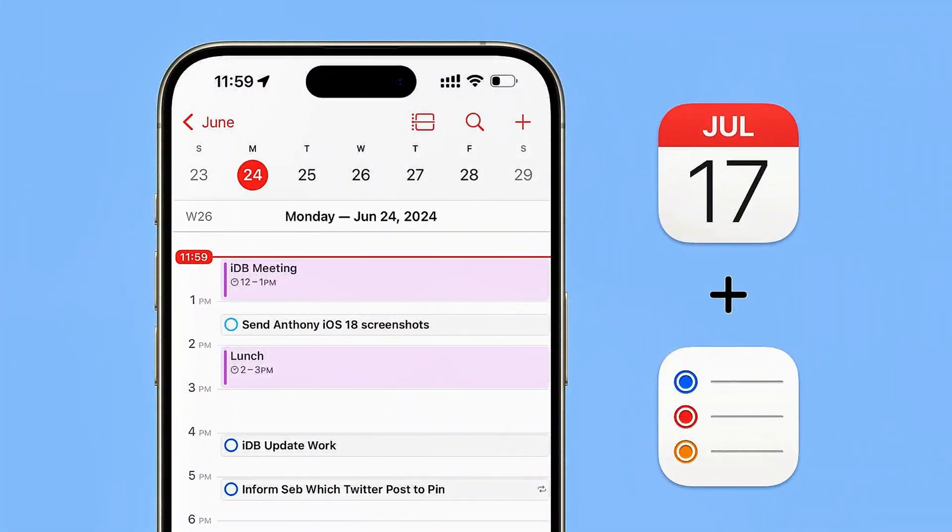The other thing that makes Reminders powerful is how it connects to Calendar. When I set a due date on a reminder, it shows up in my calendar view, so I can see both my scheduled meetings and my task deadlines in one place. That integration alone saves me from double-booking myself or missing deadlines.